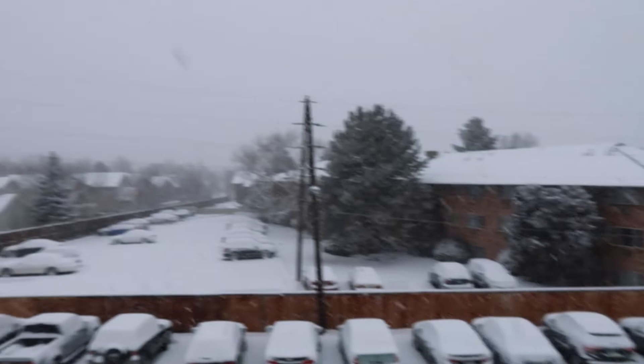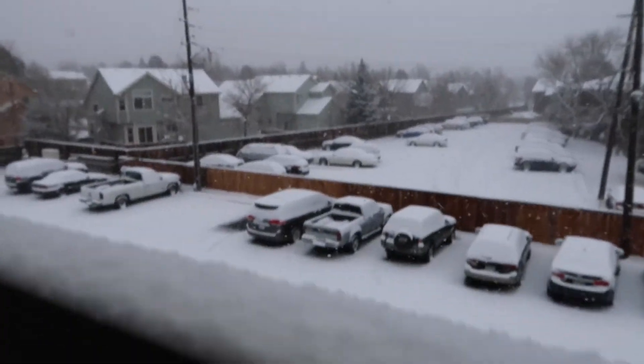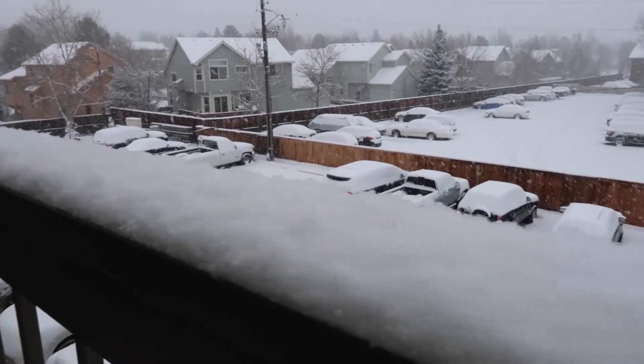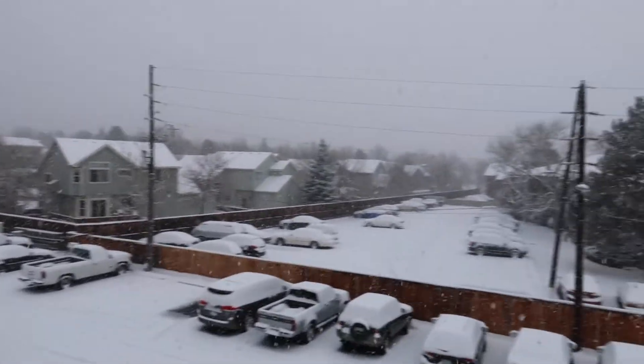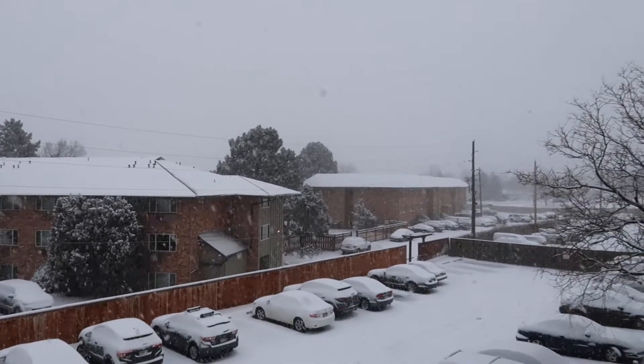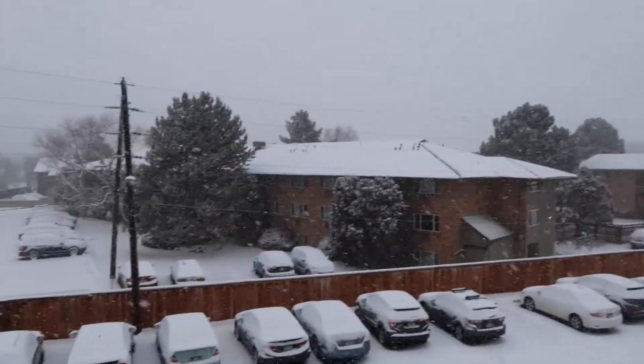I have to take you guys out here and show you how beautiful the snow is. This is the snow that's on our balcony. I just love it when it snows — I don't know how some people don't like it, but I have never stopped getting excited by it.